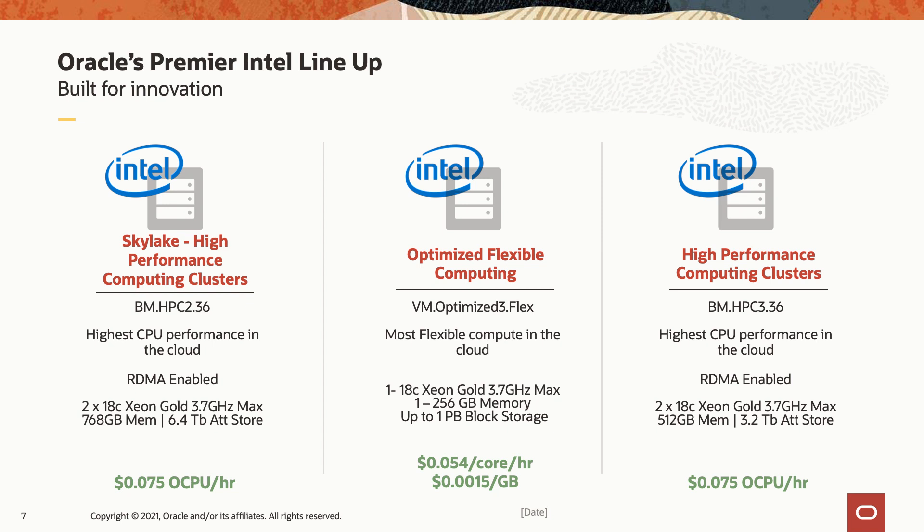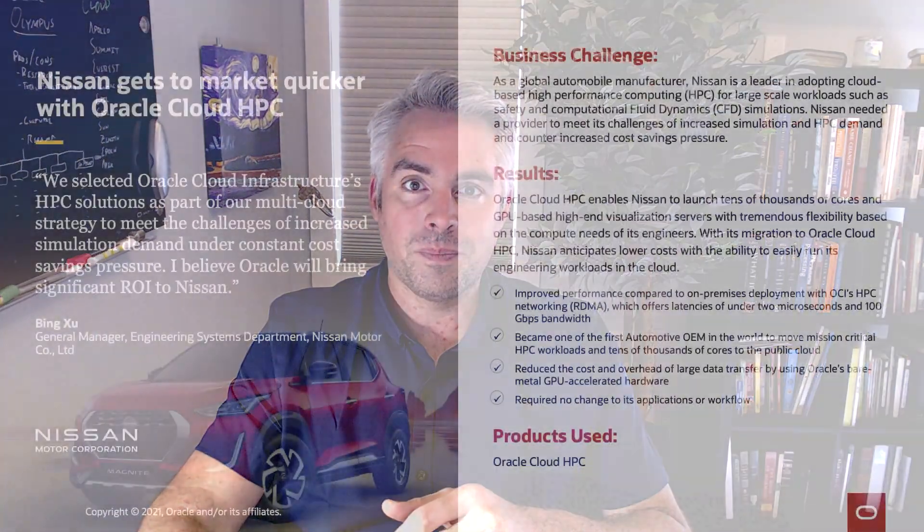I want to highlight the middle column. Our customers have the ability to select any number of cores with any amount of memory. There is no t-shirt sizing with our optimized flex offering. If you want five cores with 300 gigs of memory, you have the ability to select that option. It really is a game changer for the cloud, and our customers are taking advantage of the performance, flexibility, and low cost.